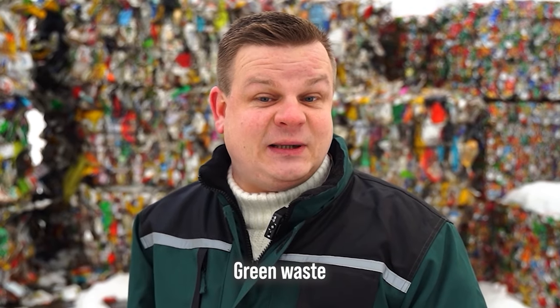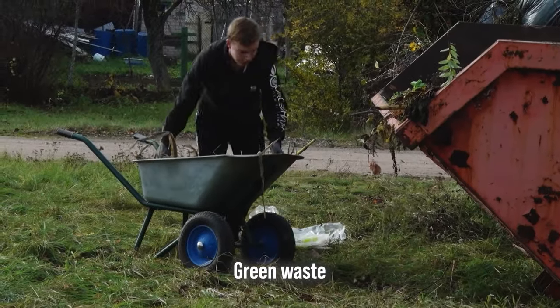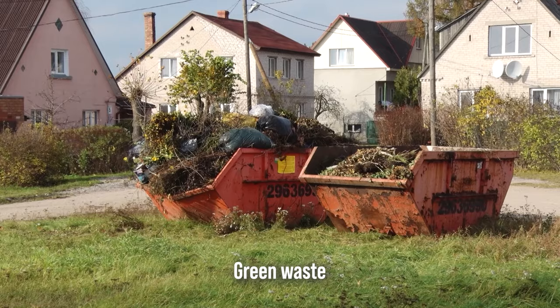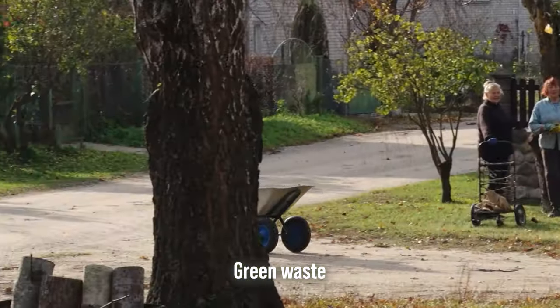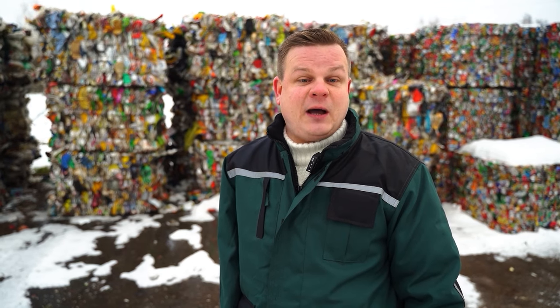There is also a type of waste that does not end up on the sorting line and is not sorted — so-called green waste. Green waste mostly consists of tree leaves that have fallen in autumn or other biological waste generated through landscape maintenance in cities and inhabited areas. This waste is collected and composted separately in order to produce compost, which will be useful in agricultural work in future.